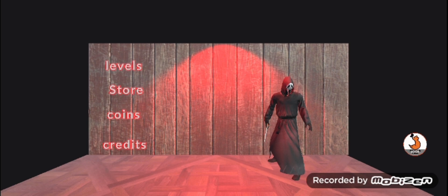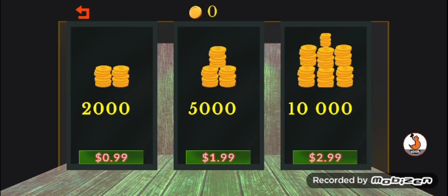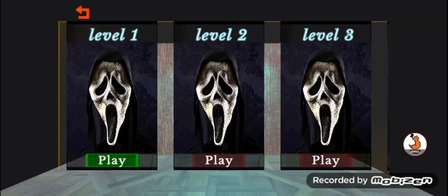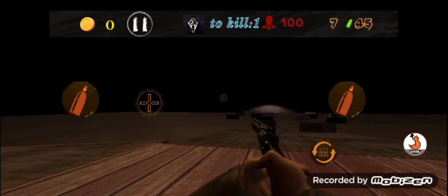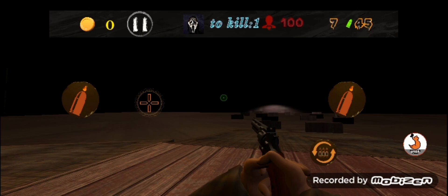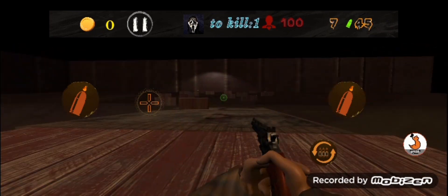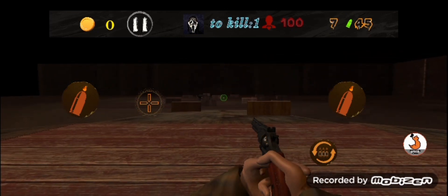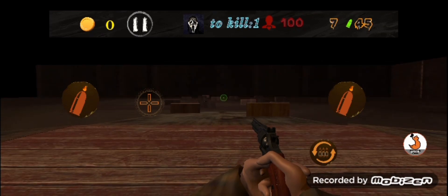First game: Scream Hunt. Let's try it. There's a store — coins — imagine someone actually spent money on this. There's a YouTube link, levels — alright, here we go, level one. Let's see what this is about. I can see you over there, Ghostface. I see you.